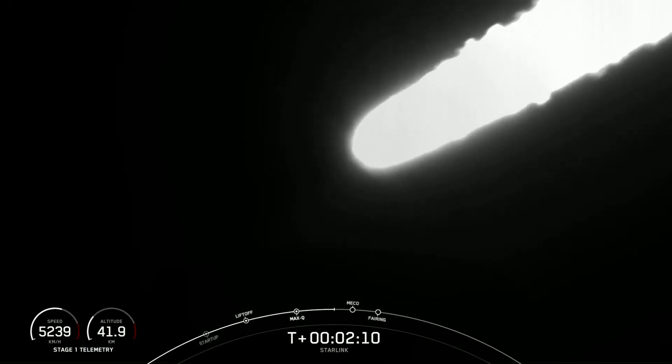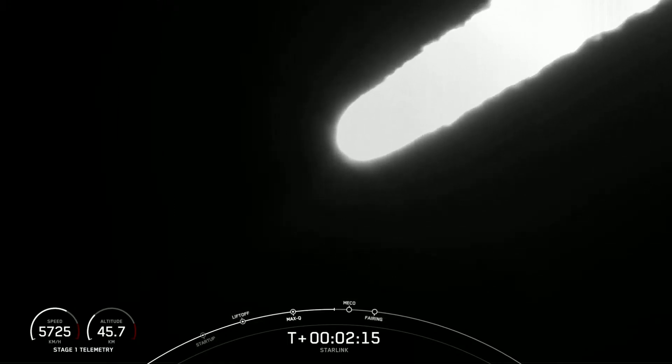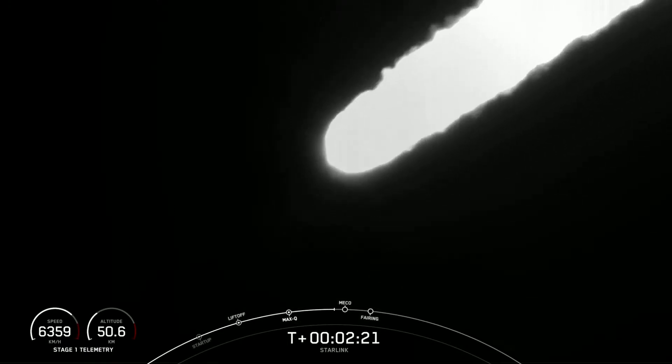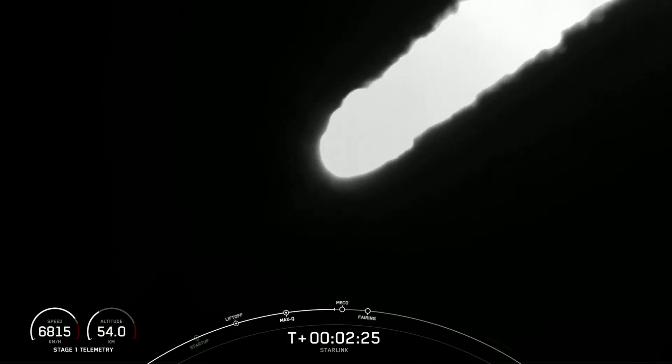While stage two continues its journey, the third event is second engine start one. That's where we light up that MVAC engine, and it will propel the second stage with our Starlink satellites to orbit. We're just about 10 seconds away from those three events: MECO, stage separation, and SES-1.